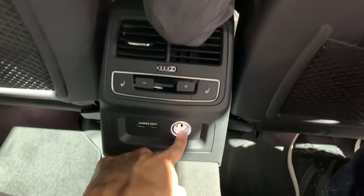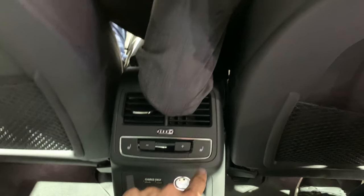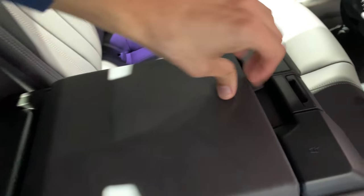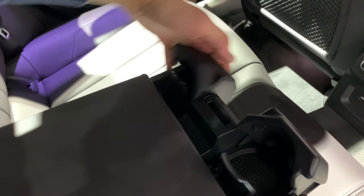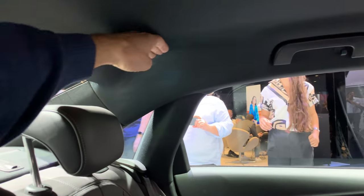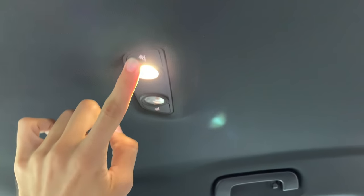Two USB-A chargers, a 12-volt charger, AC controls, and heated seats in the back. We also have an armrest and new cup holders. The roof goes up high — you can even see the shades here for more headroom. LED lights as well.